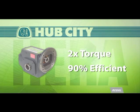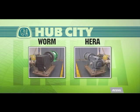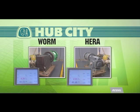Traditional drives are typically 40 to 85% efficient, wasting a lot of electricity. This demonstration shows a traditional worm gearbox operating next to a HERA, both performing the same task. As you can see, HERA is driving the exact same load, the same torque and speed as the worm reducer, yet it is using less energy.